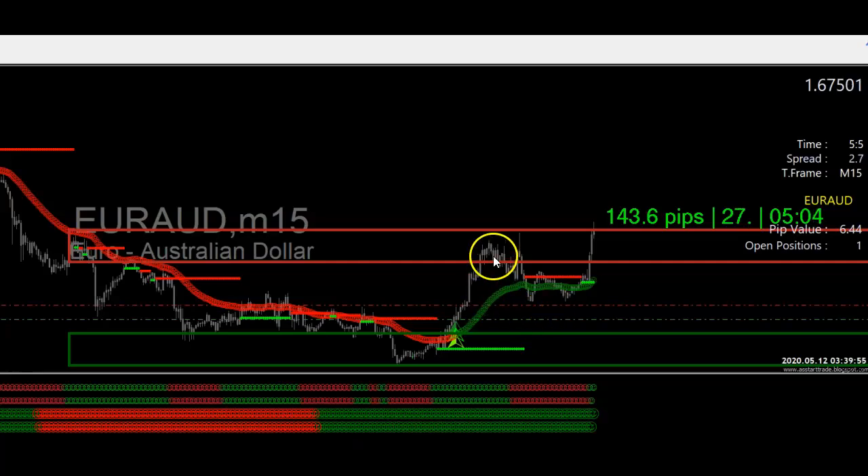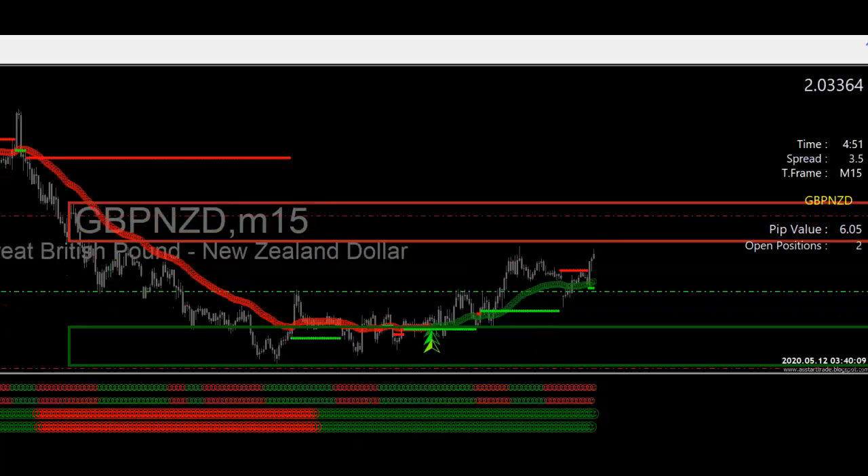We'll see. I'll be scaling out of it, moving my stop loss up accordingly, setting it just below the last swing low to lock in even more profit. Now let's take a look at another one — this is one of the signals I sent out to the signals group. As you can see, it's near our take profit and I'm up 112 pips on this one.